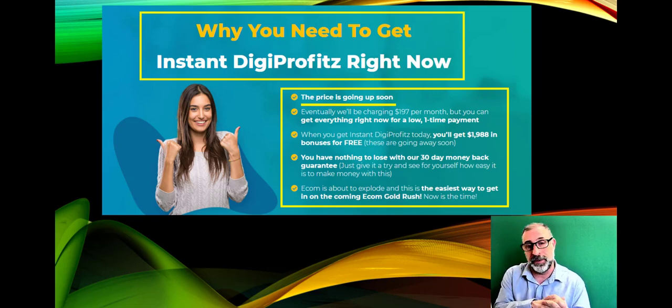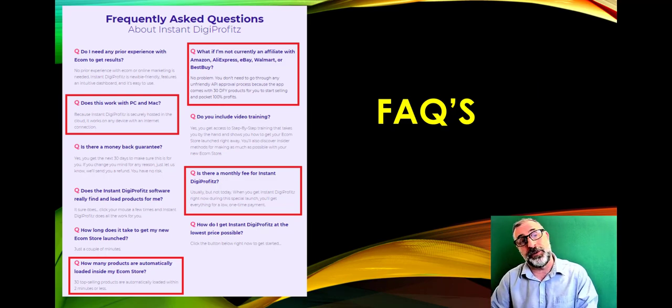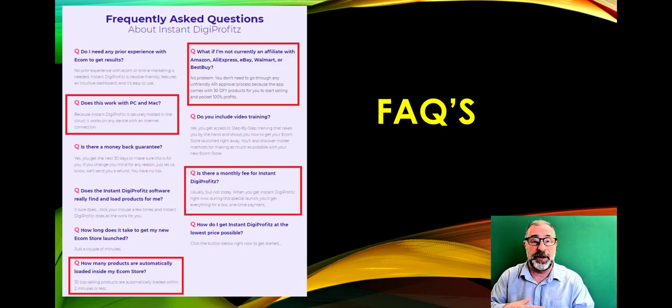Why get into Instant Digi Profits right now? Because the price is going up. It was selling for a larger monthly fee but the developers dropped it to a one-time low fee for a few days. I've also put together frequently asked questions based on emails and YouTube comments. Does it work on Mac or PC? Yes — it's cloud-based, so you just need internet access.